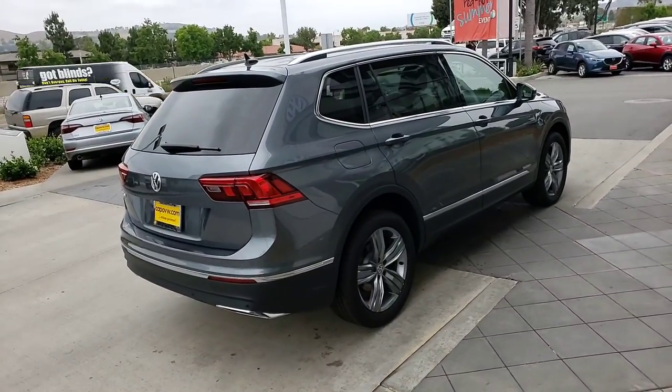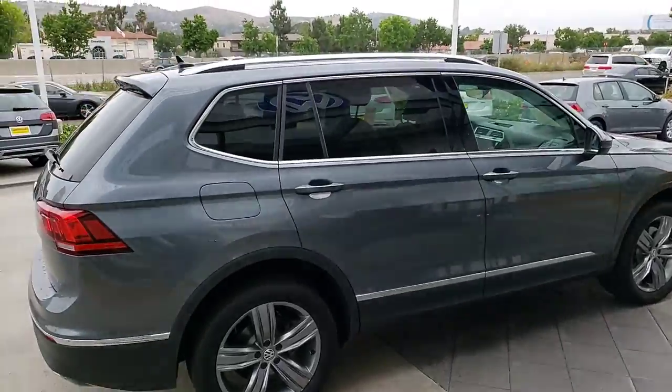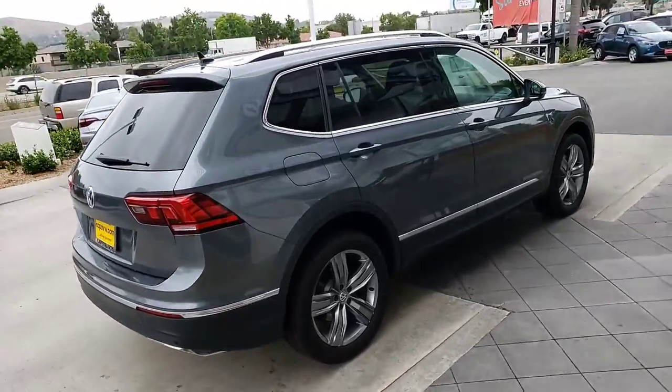Another great thing about the Tiguan: all the engines are the same. We do have the 2.0 turbo inside doing 30 miles per gallon. That's why I love my car - using cheap gas only. Very, very nice.